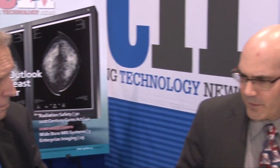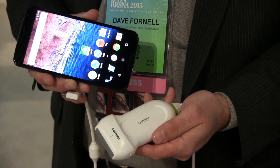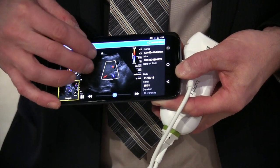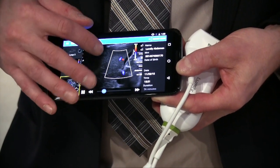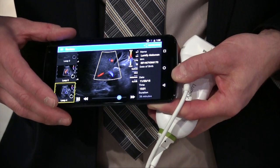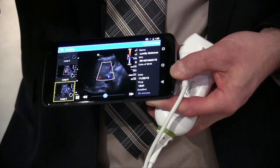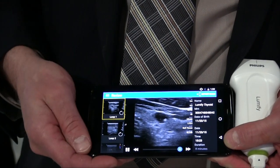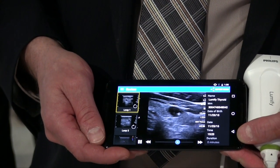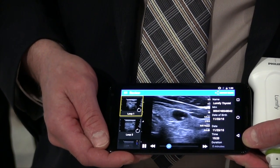With Philips ultrasound, they introduced commercially the Lumify system — a pocket ultrasound system that actually works off of an Android-based phone or tablet device. All of the technology to do beam forming and image formation is actually in the transducer itself. You just plug it into your power port and it immediately comes up on the screen. You have to download a free app onto your phone, and they're going with the subscription model where you could turn your cell phone into an ultrasound device for about $200 a month.